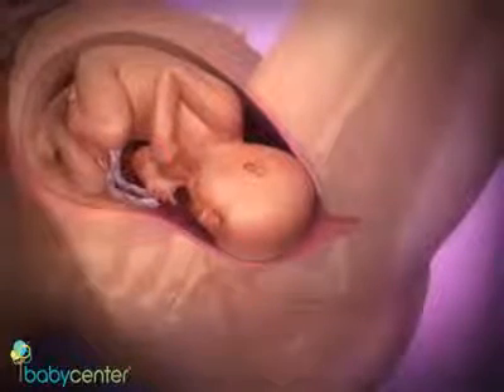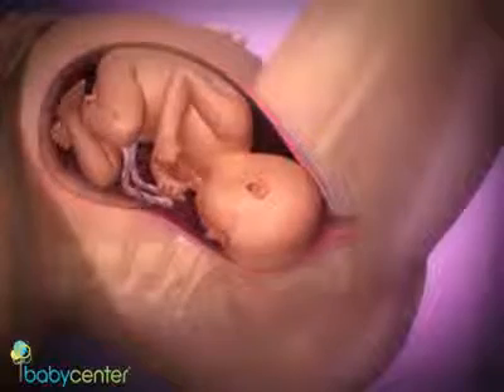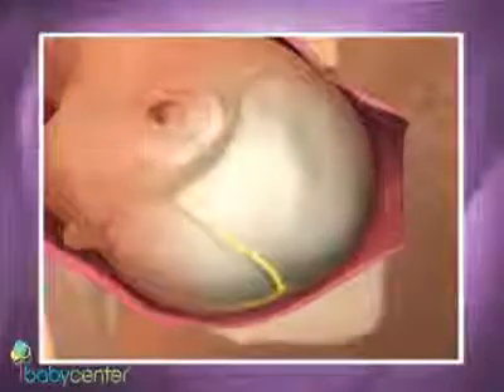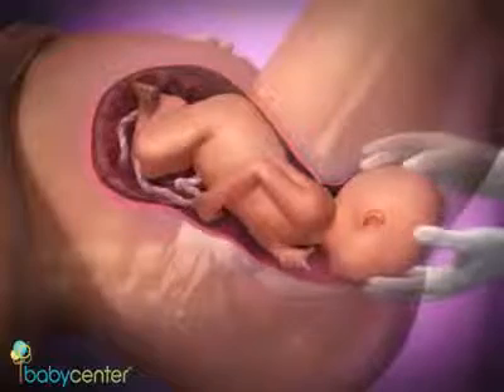By 10 centimeters, you're fully dilated and may feel the urge to push. This is your signal that the second stage of labor has begun. Your baby will move down with each contraction. The three separate soft bones of his head will temporarily overlap so he can pass through the snug birth canal. Your baby's scalp will come into view, and when the widest part of his head is visible, your baby is crowning.